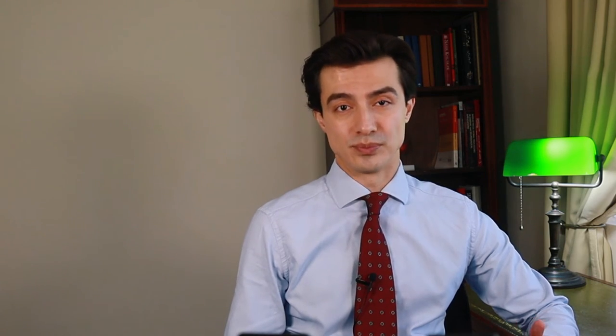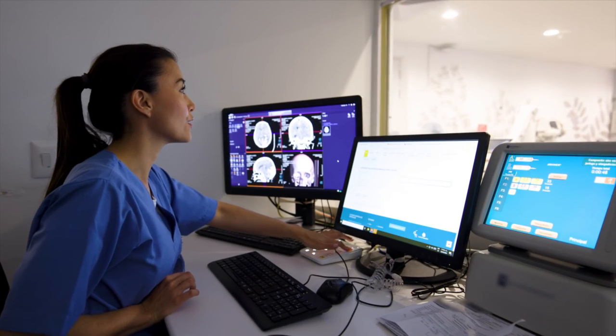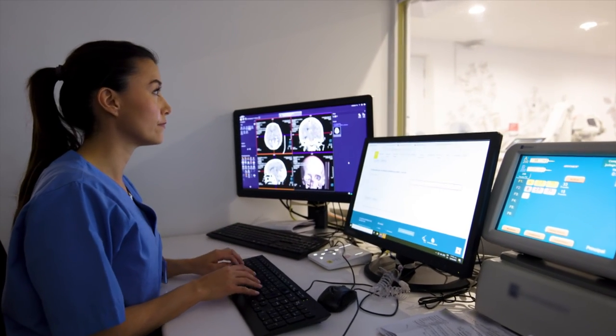The radiographer will be in another room but will monitor you closely through the glass and from all the monitors attached to you. They will give you instructions and plan subsequent images. A contrast dye may be used, and most centres use gadolinium.